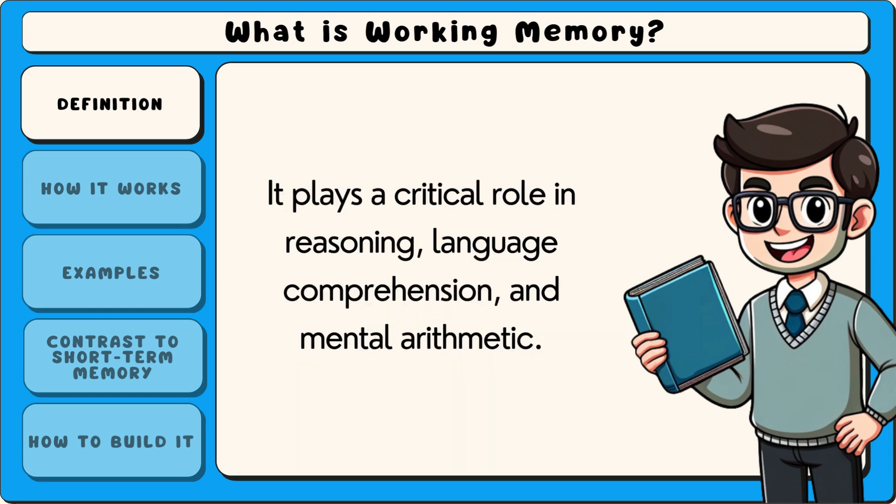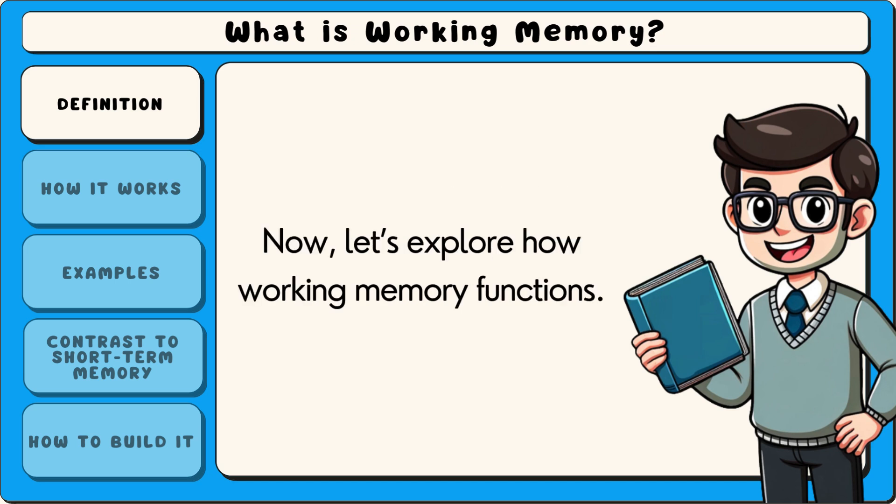It plays a critical role in reasoning, language comprehension and mental arithmetic. Now let's explore how working memory functions.